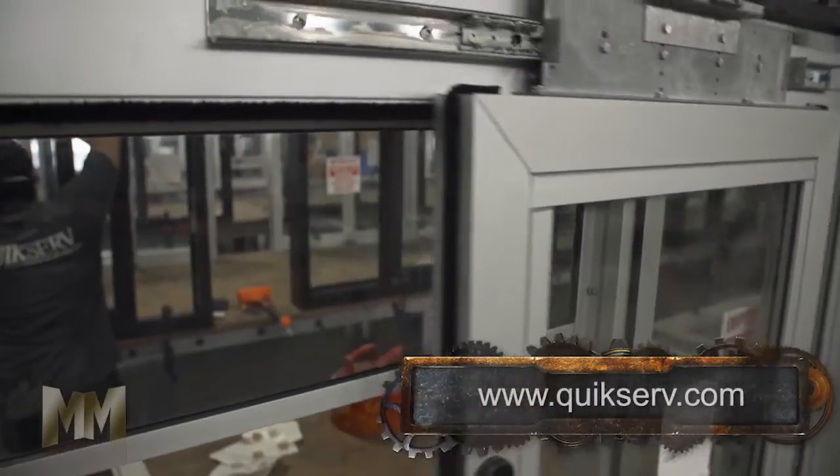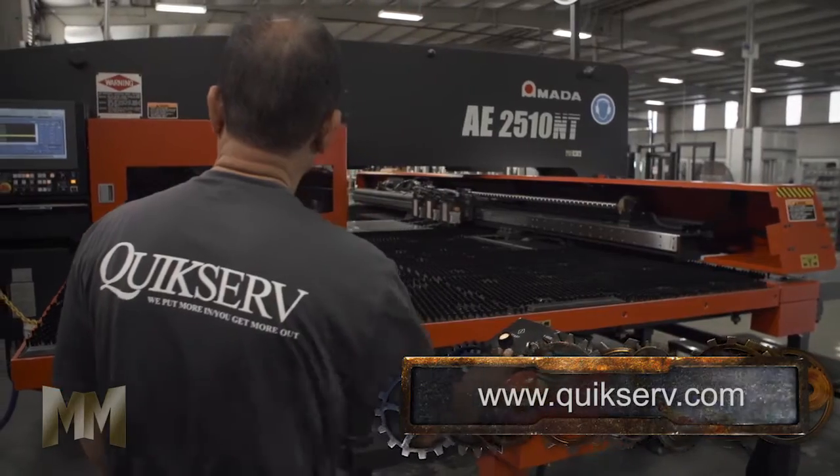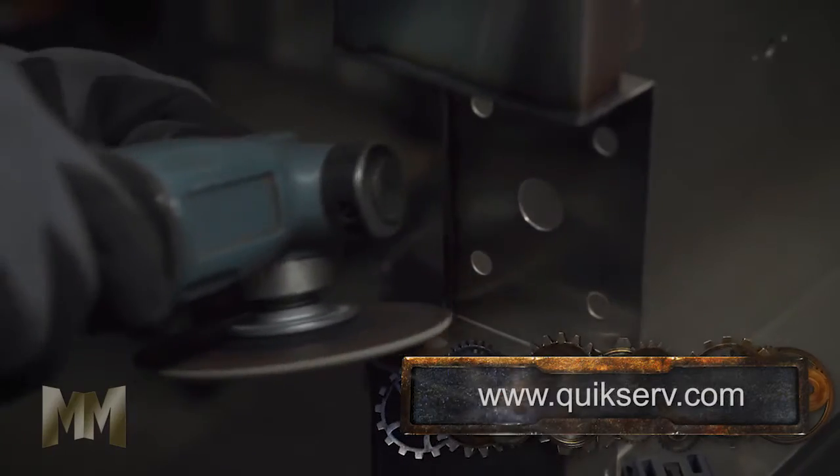All windows and drawers move on stainless steel ball-bearing slides. All anchors, clips, and window accessories are made of stainless steel, zinc-coated steel, or iron to withstand pressure.